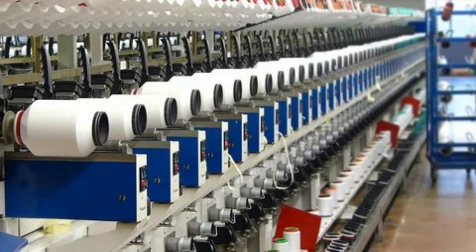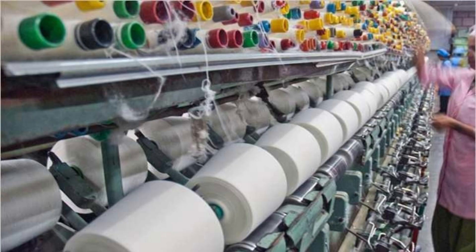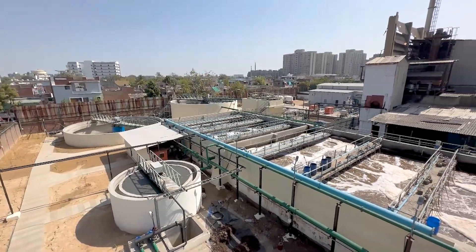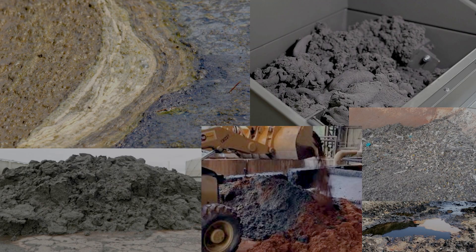Welcome to the facility of our leading textile industrial client, known for producing high-quality textile products. But with the production process comes a by-product: textile sludge. This wet cake material, which is a mixture of textile chemicals and other materials, has a high moisture content of 80% and needs to be dried before it can be safely disposed of.